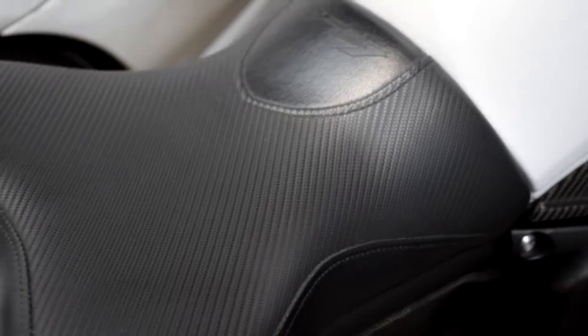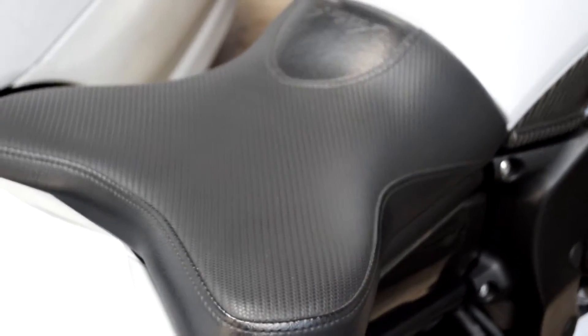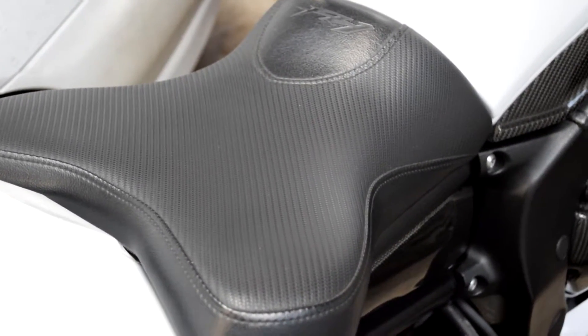This is the Yamaha comfort seat. If you own a Yamaha, get a comfort seat. They're much better than the junk that comes with it.